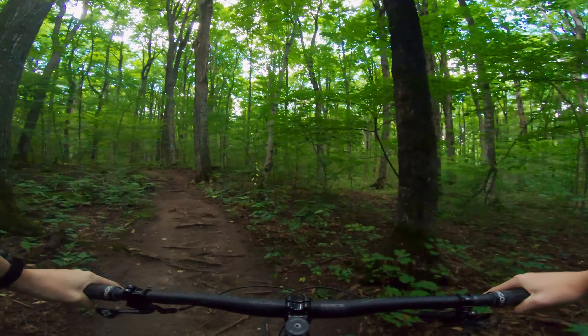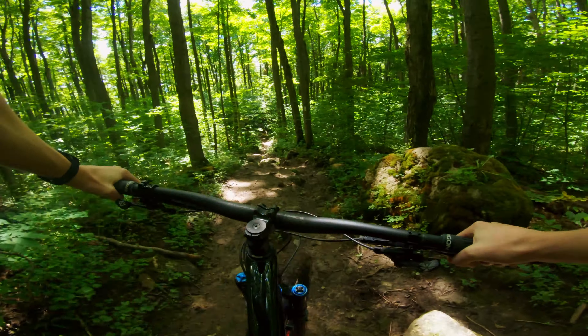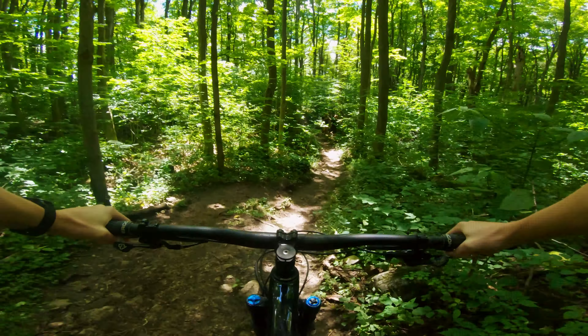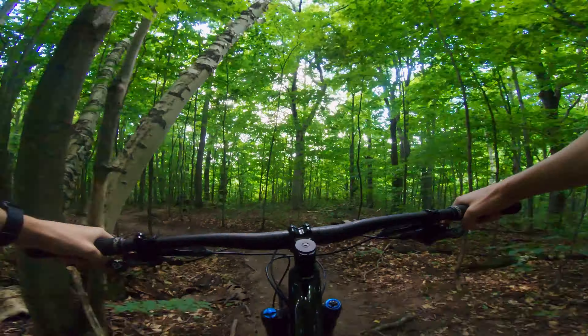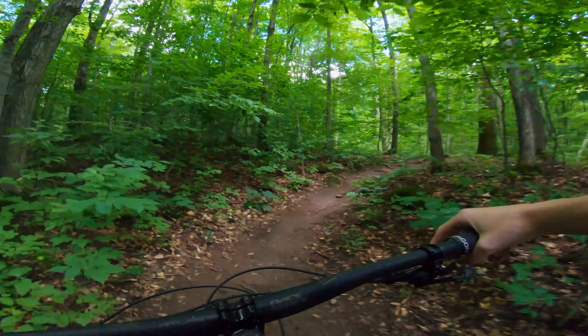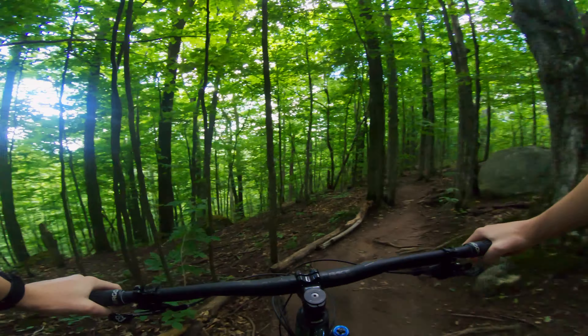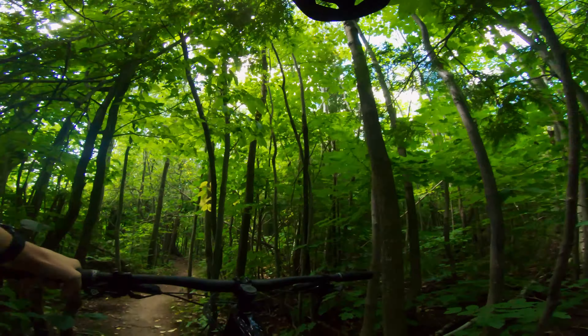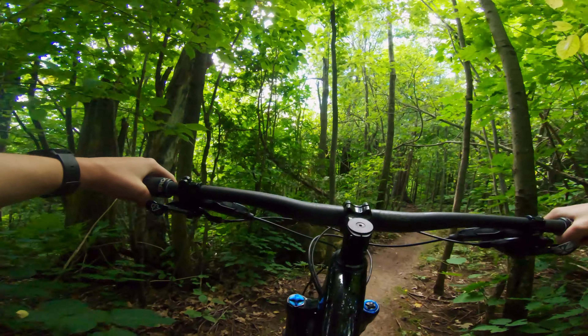We are now — for real this time — heading back to the ridgeline area after our little side adventure. Can I fit through any of these gaps? Yes I can. That was more technical than the double black. We're now doing the extension trail on the side and this already looks pretty fun with the little twists and turns. Our first berm of the day — we are on Ridge Run, which I assume is on a ridge.